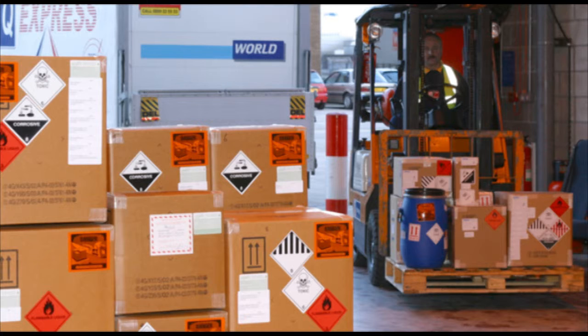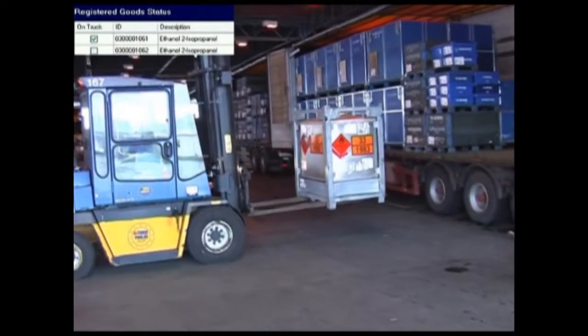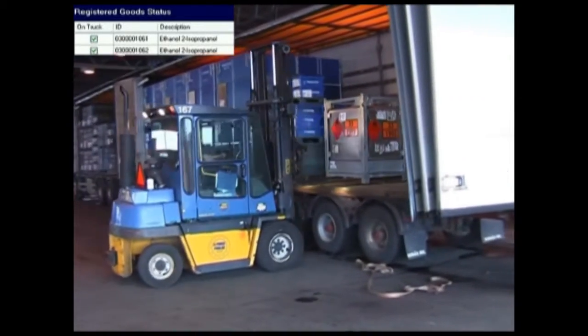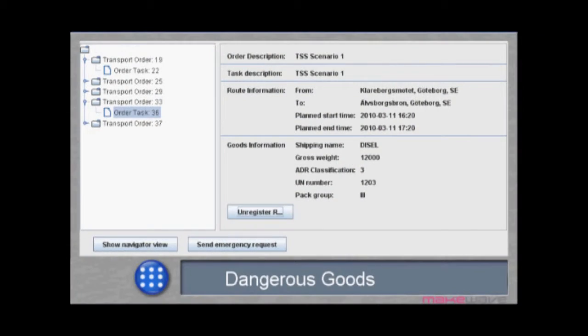Dangerous goods are solids, liquids or gases that can harm people, other living organisms, property or the environment. Due to their nature, there are certain regulations that need to be followed in order to minimise the risk of exposure. A secure terminal is a restricted area that requires authentication in order to enter. A digital system such as the cooperative system platform would be ideal for this kind of authentication and validation of driver and goods.